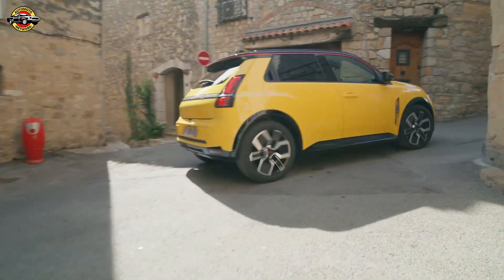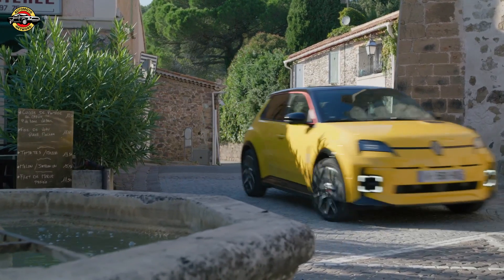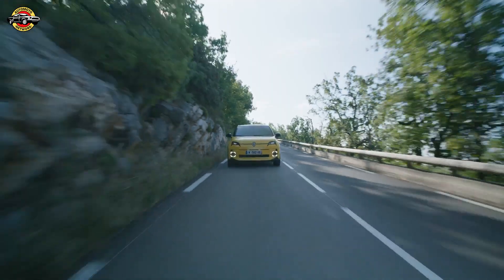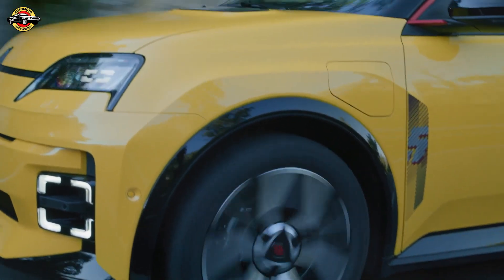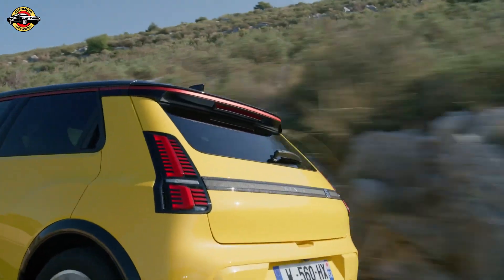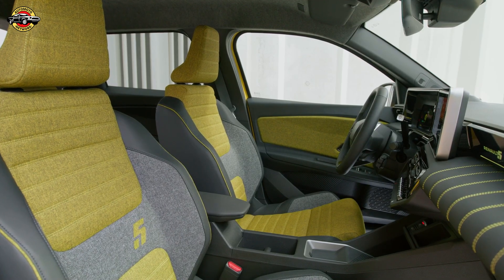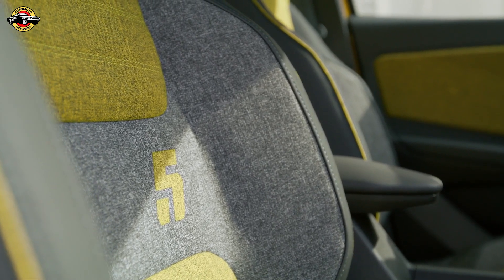Driving this thing, it's a revelation. It's got that fun, peppy character the original Renault 5 was famous for, but now with the added bonus of silent, smooth, and efficient electric power. The AMP R small platform this car is built on ensures the handling is tight, responsive, and dare I say, exhilarating.